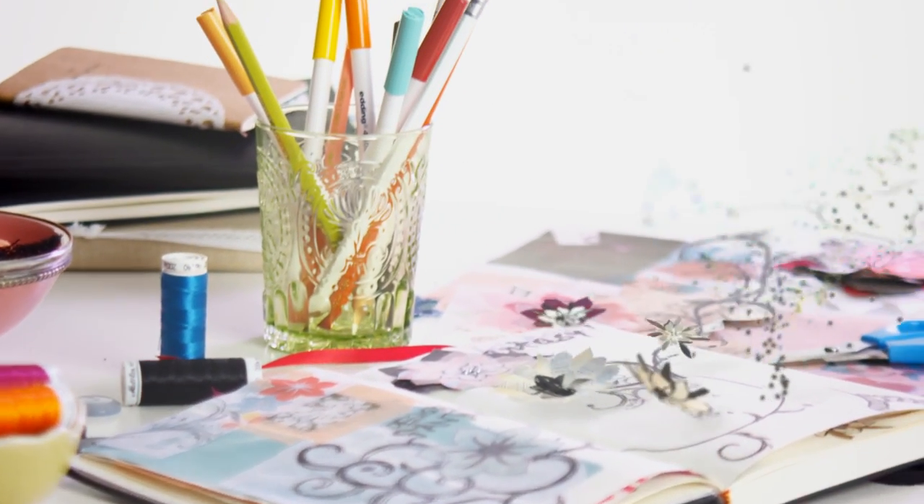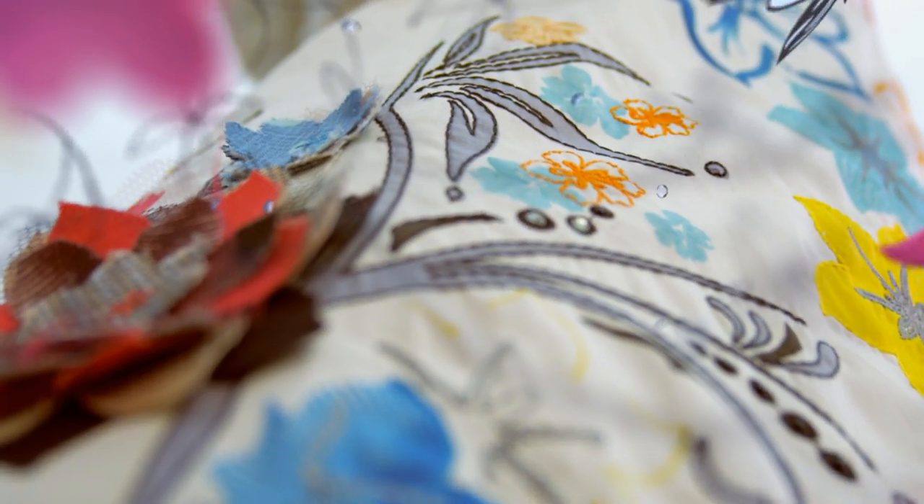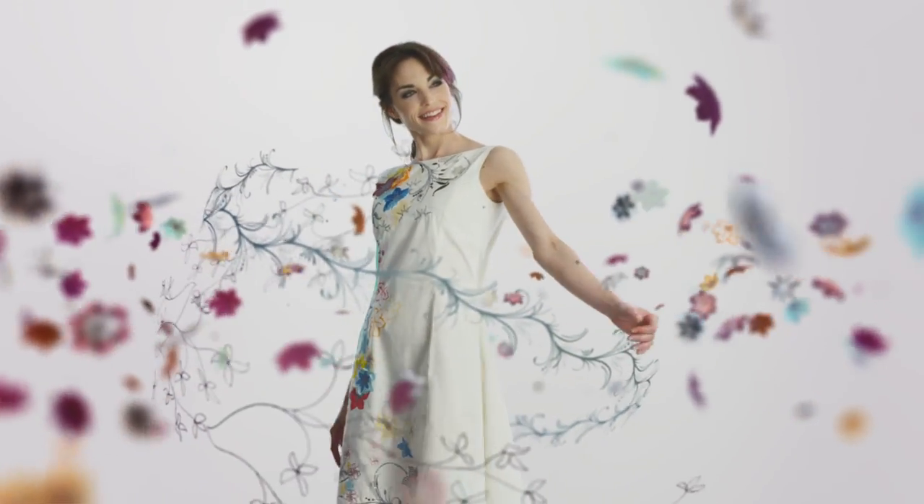Three sketchbooks full of ideas. Ten colored fabric pens. One trusted embroidery machine. One Designworks software suite for embellishments. Five perfectly cut flowers. Two hundred and fifty glittering crystals. One dress as colorful as my imagination.